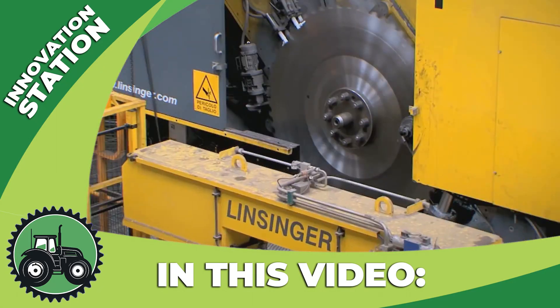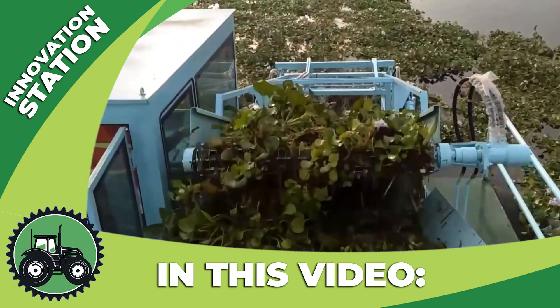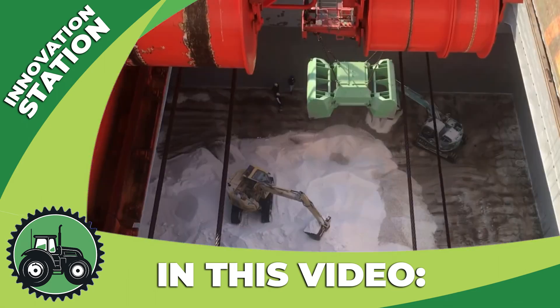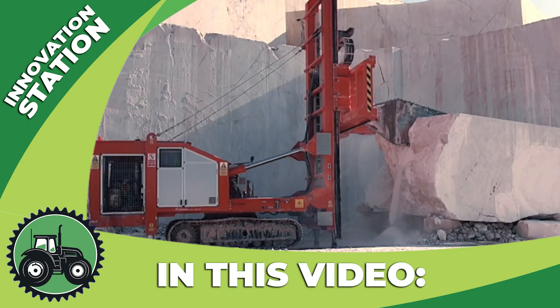Welcome back to the Innovation Station! We're excited to meet you in this exciting world of technology news and innovation. Today we're going to take you on a fascinating journey through the exciting fields of agriculture, construction and industry.